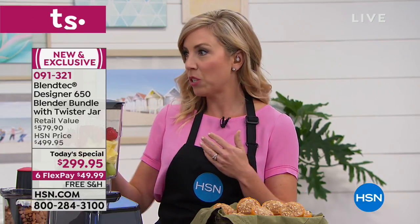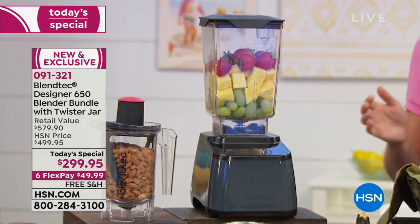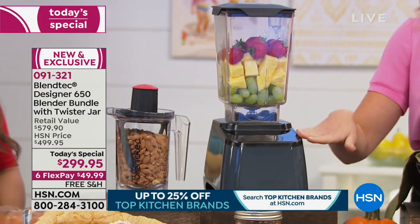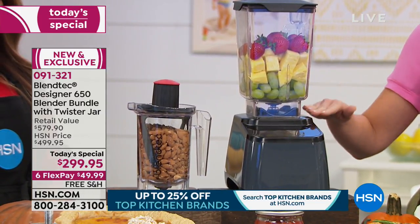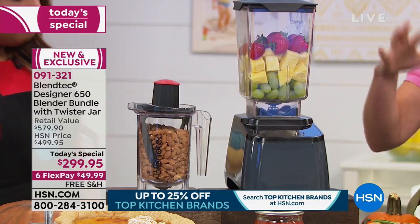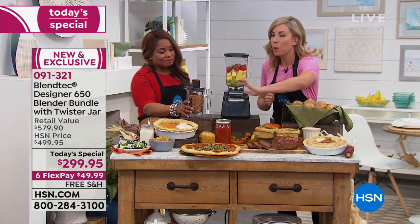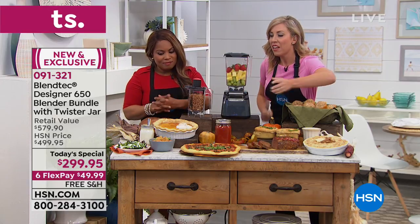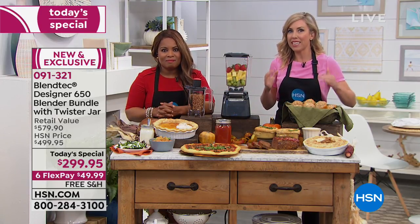This is the 650 — in summer we had the 625, it sold out. This is six presets, eight speeds, 1,560 watts, a blade that goes up to 300 miles per hour. This is serious business, and that twister jar for your nut butters. This entire table is created using a Blendtec blender. Don't just think of this as a smoothie shop.